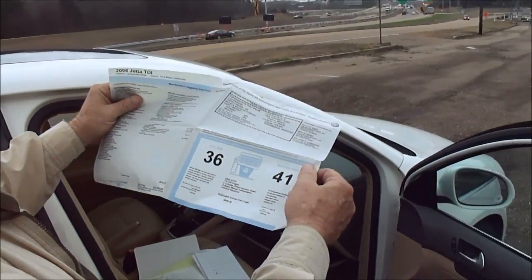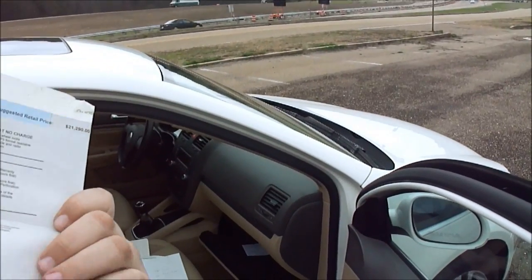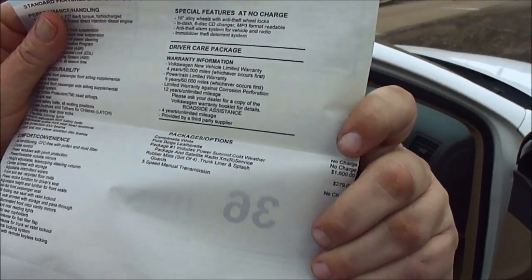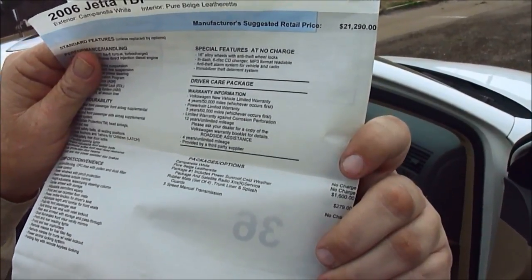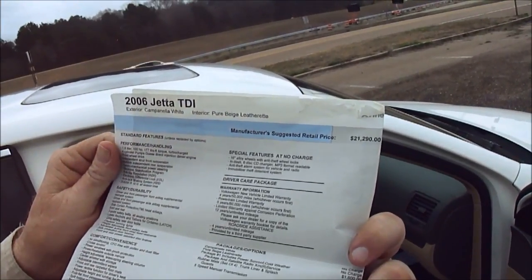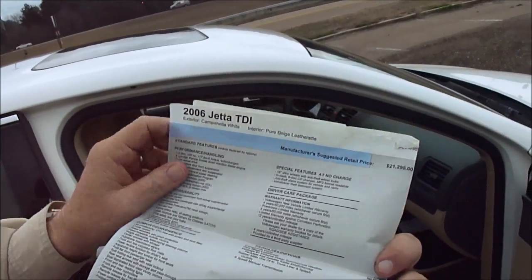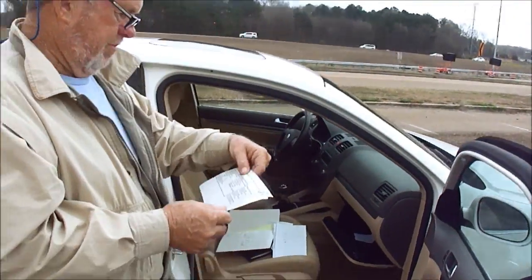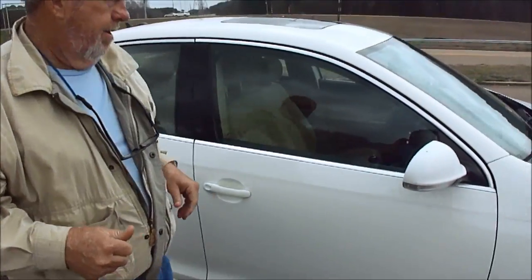41 miles to the gallon. $23,784 — that's the base price. Package one: power sunroof, cold weather package, satellite radio, and $279 for the rubber mats, trunk liner, and splash guards. Also an in-dash CD changer, MP3 compatible, anti-theft alarm system, immobilizer, theft deterrent. Those are 16-inch wheels. It was the base sticker — isn't that nice?